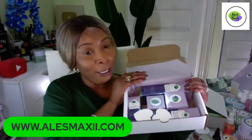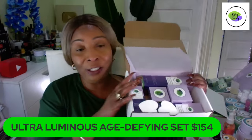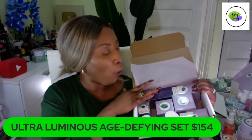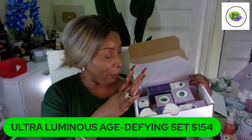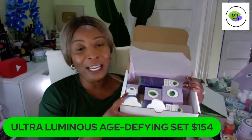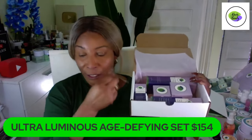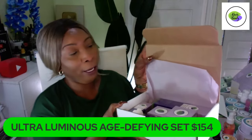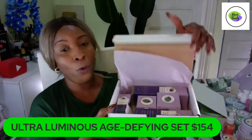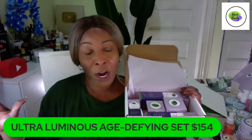If you didn't see our new launch, this is our Ultra Luminous Age Defined set — a very new launch. It is $154 for the set, you get five pieces: the cleanser, the toner, the moisturizer, the eye cream, and the serum — five amazing pieces. This is a set with parsley and you're also going to get your two little sponges in the set.